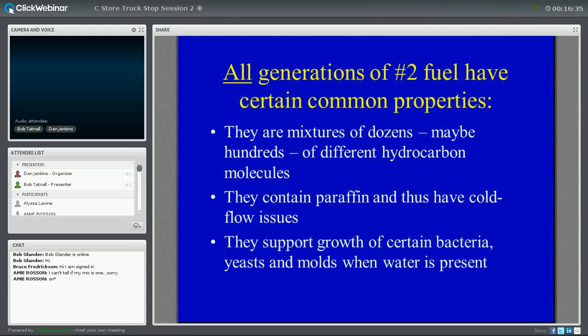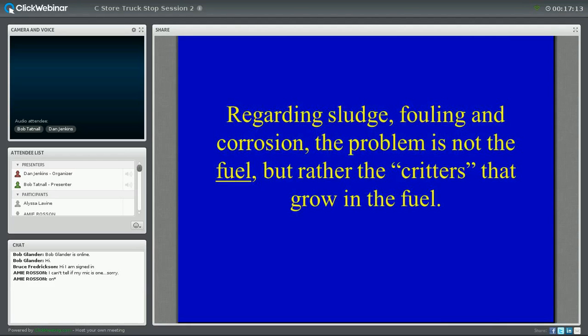All generations of number two fuel have certain things in common. They're all mixtures of dozens, maybe hundreds, of different hydrocarbon molecules — a virtual alphabet soup of hydrocarbons. They all contain paraffin and thus have cold flow issues. But they all support the growth of certain bacteria, yeasts, and molds when there's water present. Growing organisms require some water to grow. Regarding sludge fouling and corrosion, the problem is not the fuel, but rather the critters that grow in the fuel.